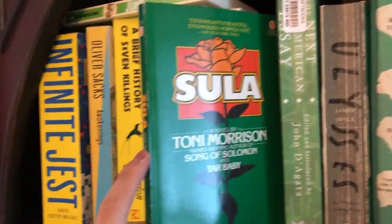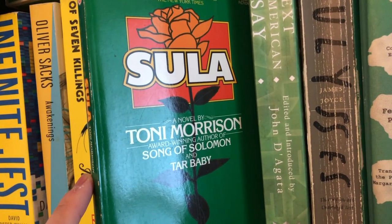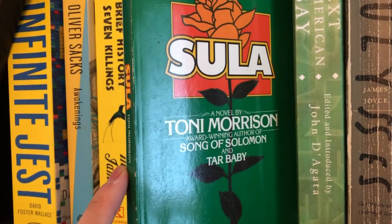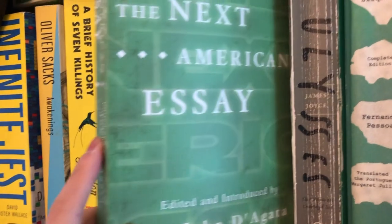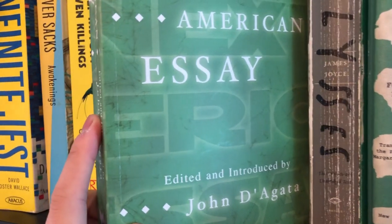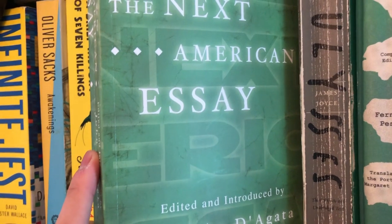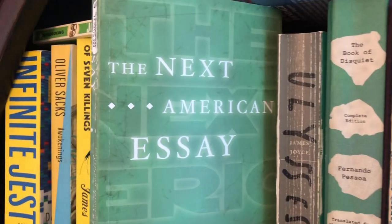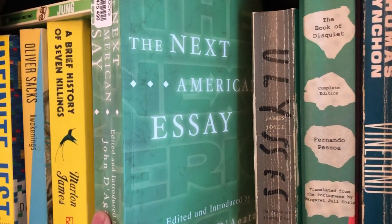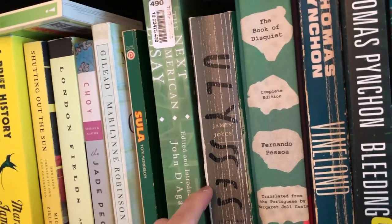Next book on my shelf is Sula by Toni Morrison, an absolute classic. I'm hoping to actually make a tier ranking video of all the Toni Morrison books I've read — I've almost read all of them, only one or two novels left. Next book is The Next American Essay edited by John D'Agata. He's one of the leading figures in the personal essay in America, and I bought this because I'm very interested in creative nonfiction. He picks one essay from each year and shows how the American essay has changed.